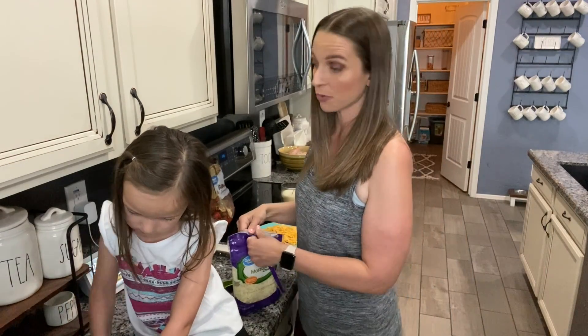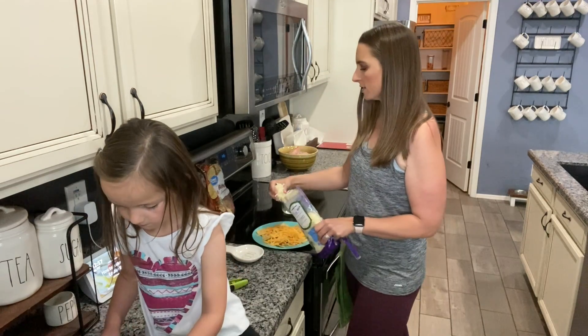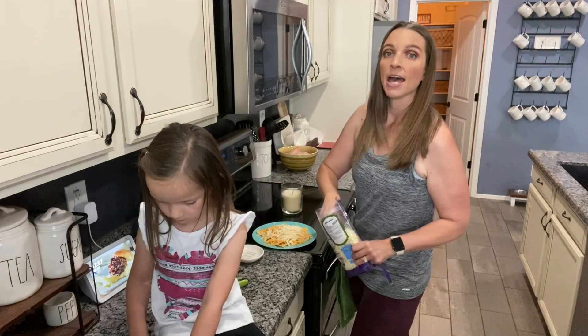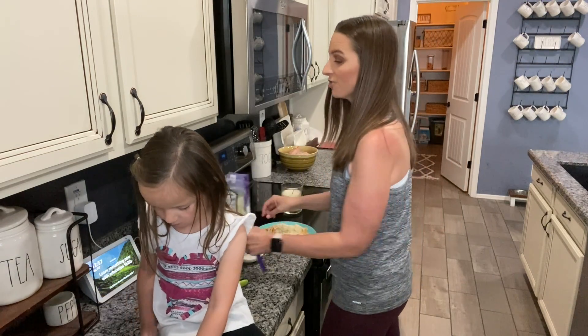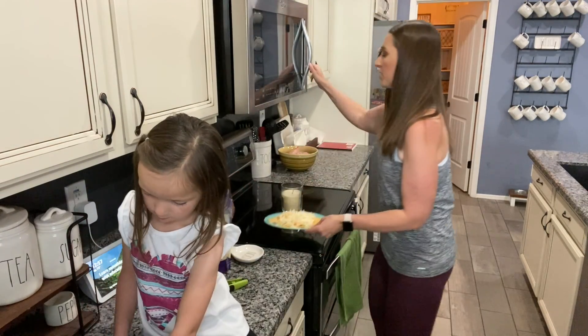Hey guys, it is lunchtime so we are just making lunch really quick. I already ate my yogurt. Jackson wants nachos so I'm just going to throw these in the microwave for him. Cohen and Anderson both want homemade lunchables - it's one of their favorites. She is helping me; she has a cutting board and she is slicing the cheese for their lunchables.